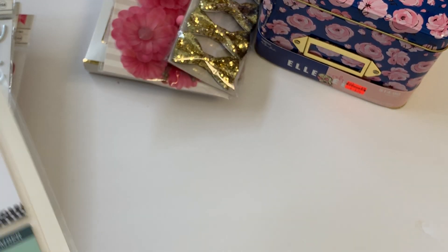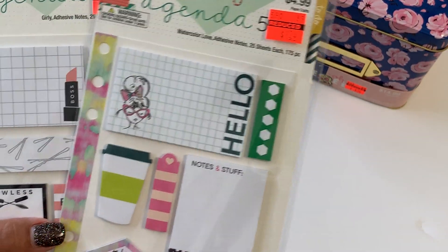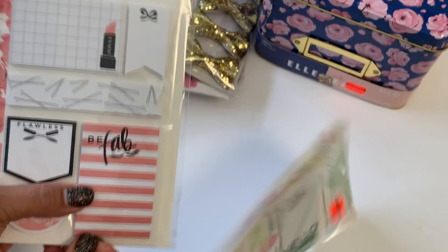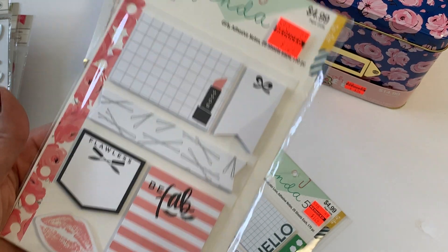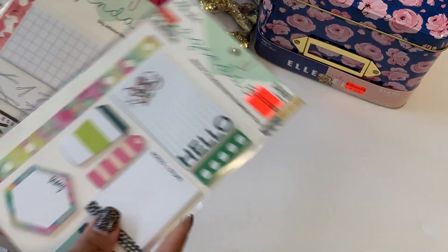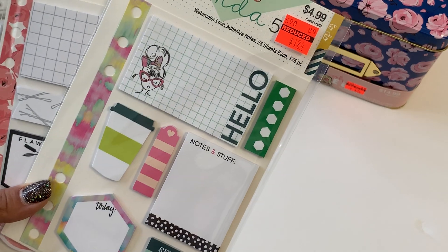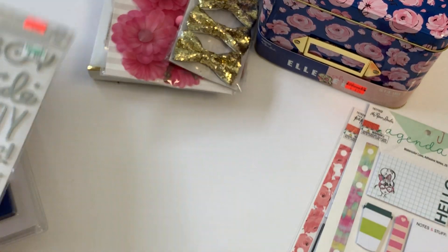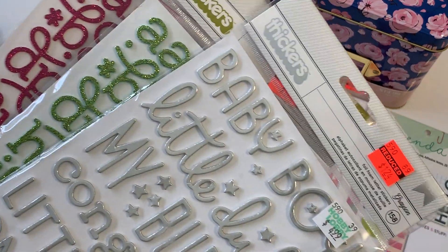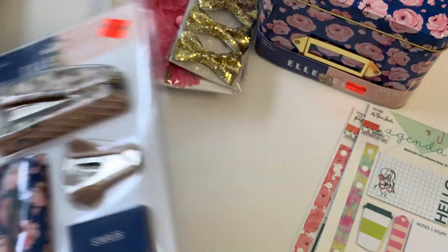I did find a couple of agenda notepads for traveler's notebooks. I got a couple in the glam theme — 'Be Fab, Flawless' — super cute, and then I got another one that I thought was adorable. Both were $1.24, so that's a steal. I did also pick up some thicker stickers and those were $1.24 on clearance.